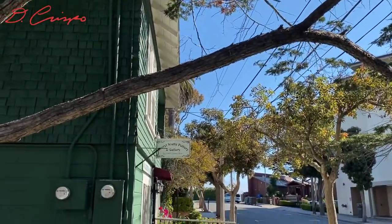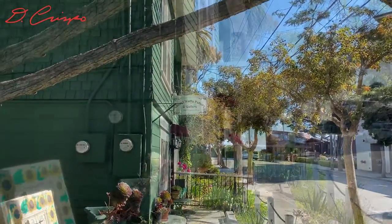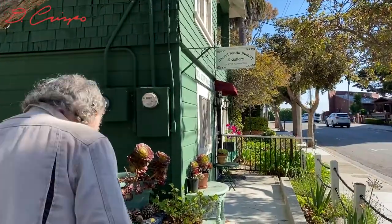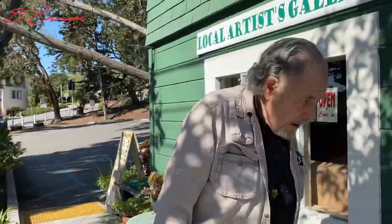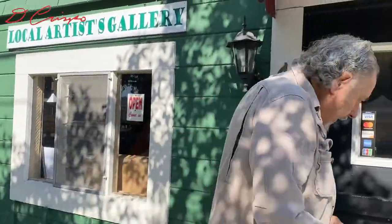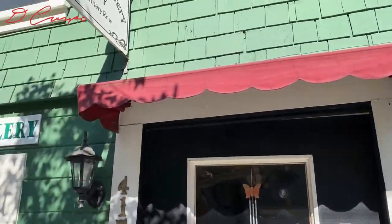Today, artist Dick Crispo will be working from the Sheryl Watts Pottery and Gallery. The gallery is located on Cannery Row in Monterey, California. As Dick continues to work on his series of conversation paintings, we'll learn more about what motivates him in his art-making process.